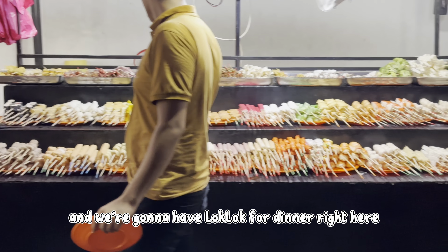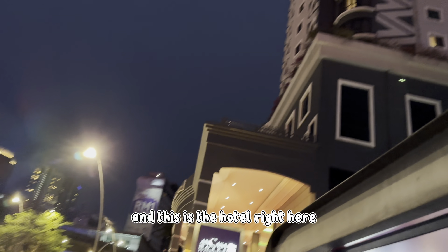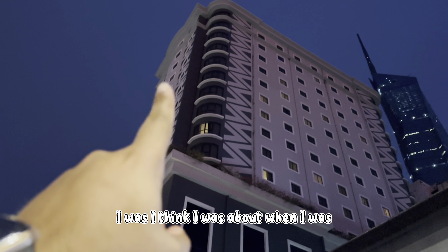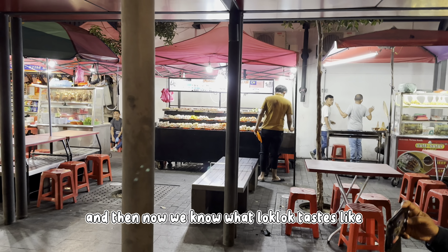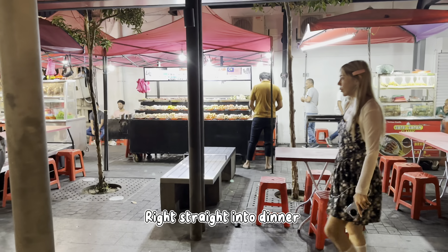And we're gonna have Lok Lok for dinner right here near our hotel. We've always seen this but we've never tried it, and now we know what Lok Lok tastes like. We were like, you know what, let's give this a shot. So we're gonna sit down here and dive right straight into dinner.